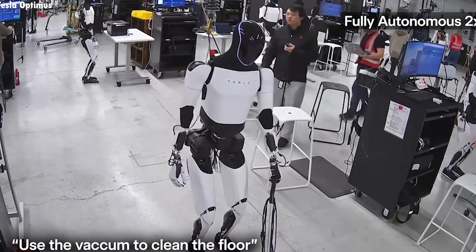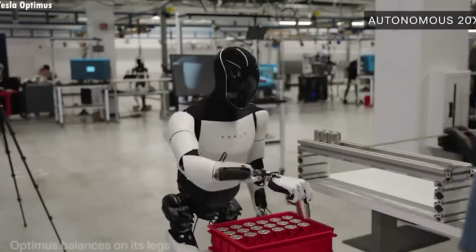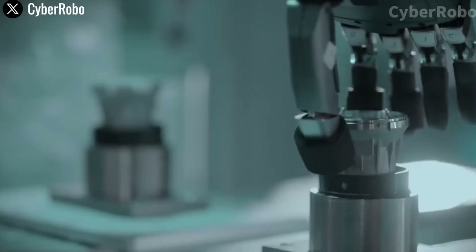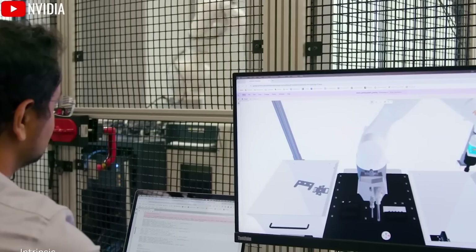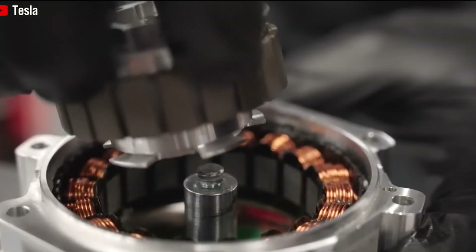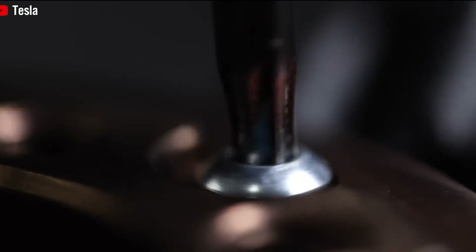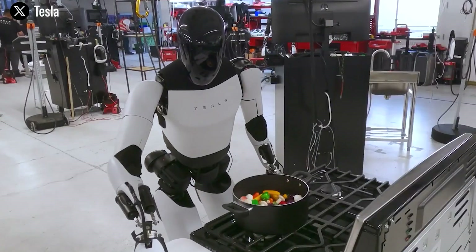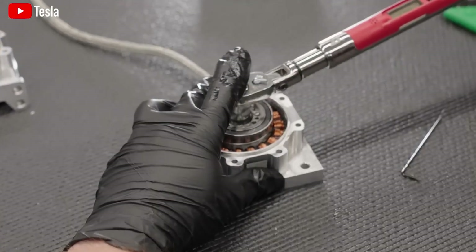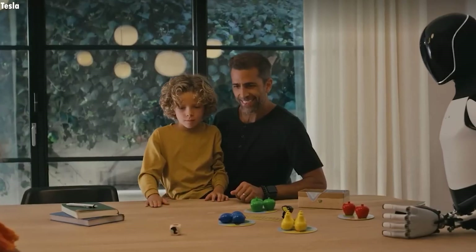What really sets the Tesla Bot apart is its ability to multitask. One bot can simultaneously handle cooking, cleaning, and supervision duties, reducing the need for multiple caregivers and promoting greater independence. Tesla has made significant improvements in task execution speed, thanks to a design inspired by their self-driving car systems. When deployed in large numbers, the Tesla Bots act like a distributed computing network, capable of executing highly complex tasks that a single AI system couldn't handle alone.